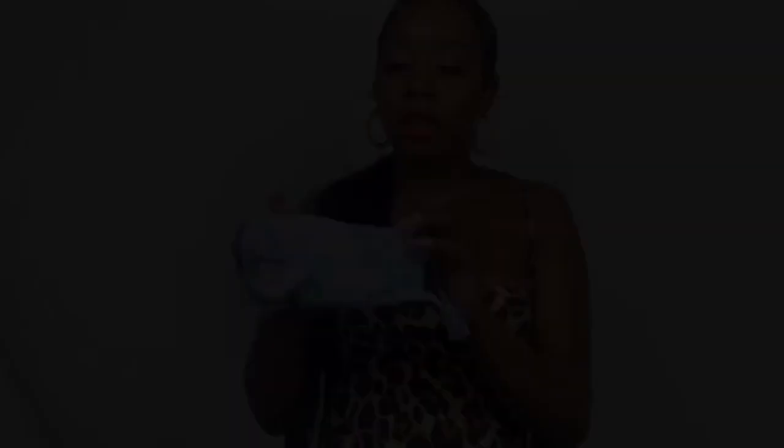Just a heads up — this mask alone will not protect you from COVID if it doesn't have a filter in it. Do not just wear it as is. You need to have another mask underneath that has a filter. Just a little tip!